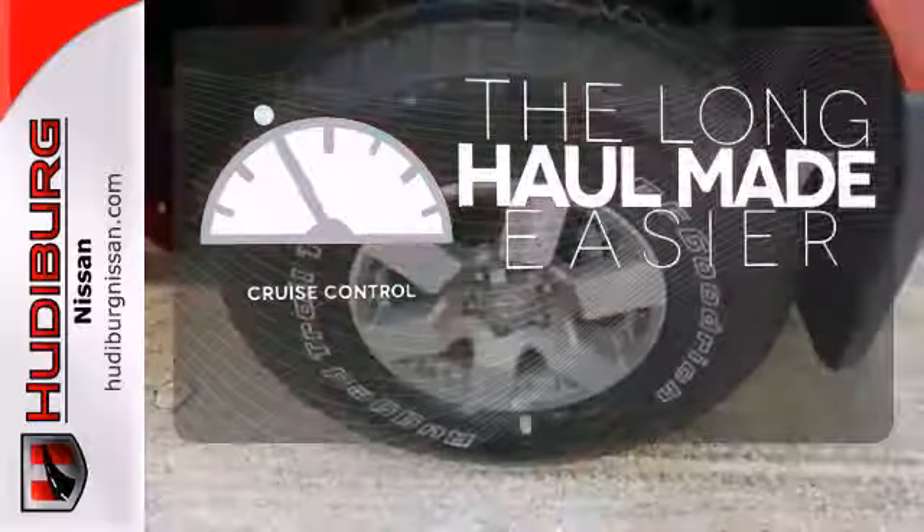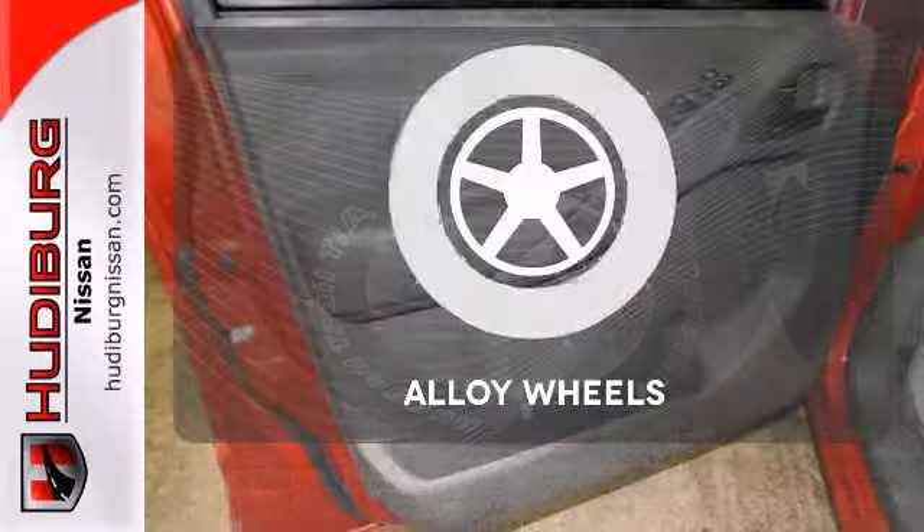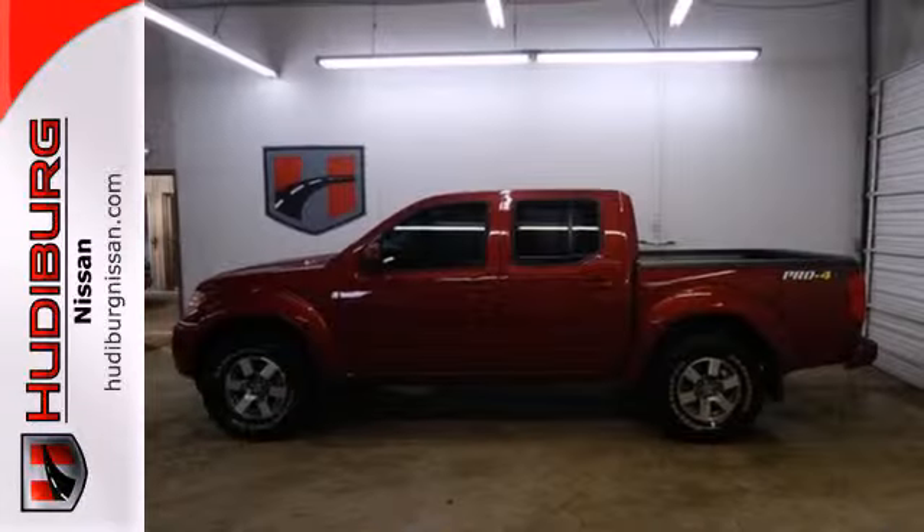With cruise control, you can maintain a consistent speed on those long road trips. The alloy wheels make this vehicle look sharp. Put this Nissan's power to work for you.